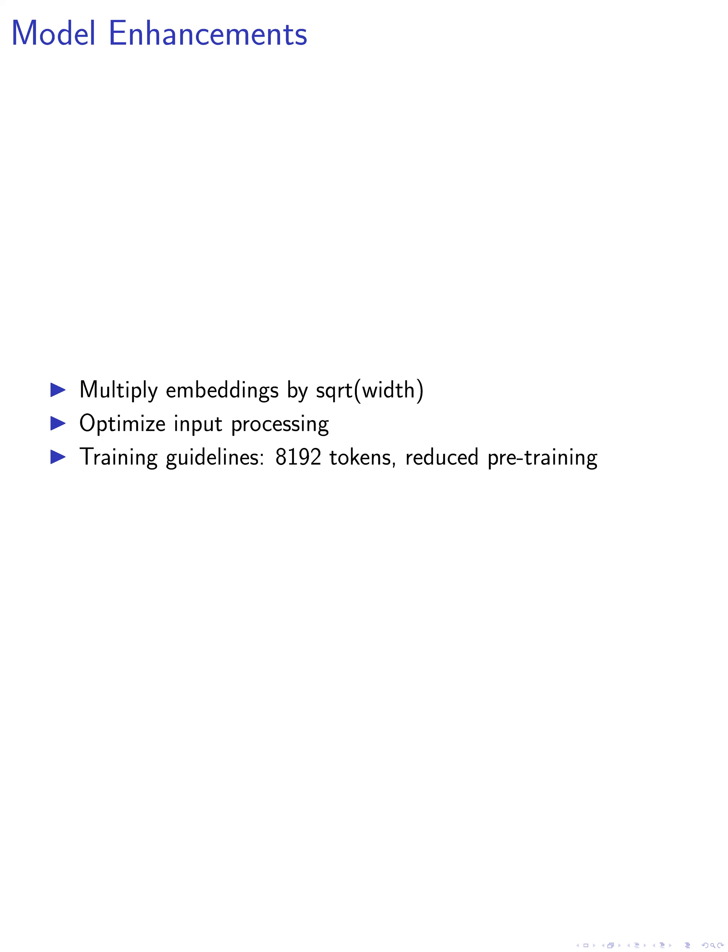In terms of evaluation, we assess the model's performance across various domains using a combination of automated benchmarks and human evaluation, achieving notable win rates against existing models in specific dialog format tasks and safety protocol testing.